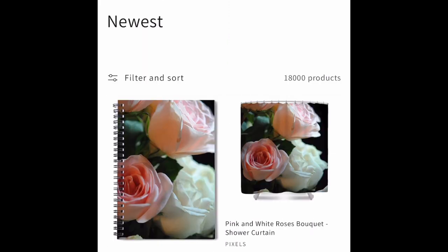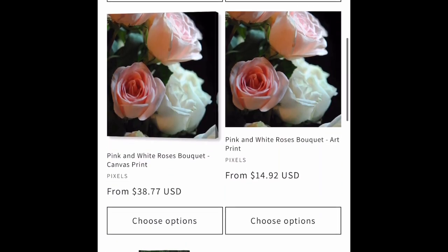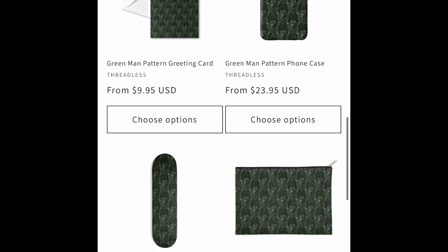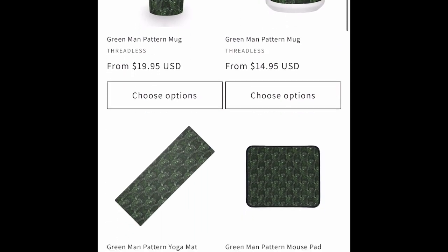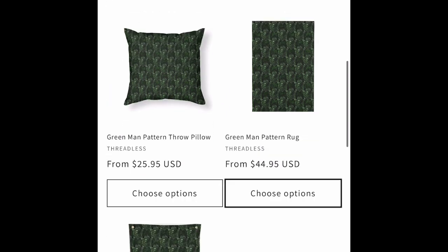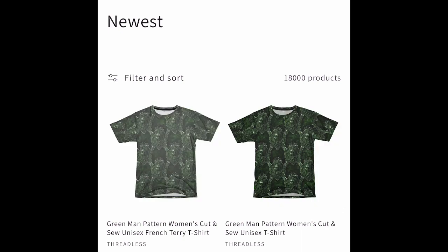And here's some pink roses — another DSLR photo. Here's a green man pattern tiled from a photograph of a tchotchke we had on the wall. It's of a green man and I tiled it — it's a Norse god.